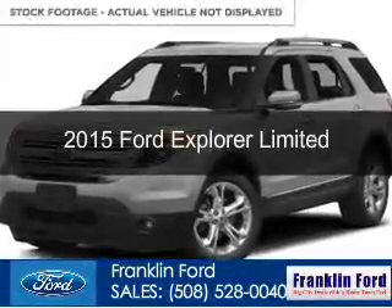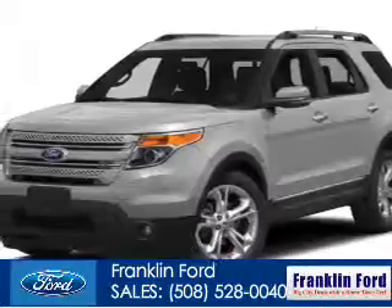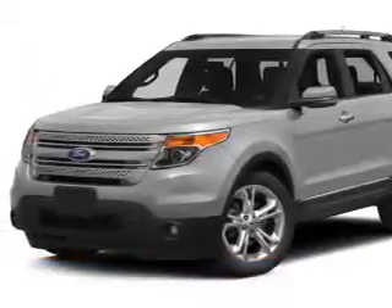This could be the vehicle you're looking for. Powered by four-wheel drive, a 3.5-liter six-cylinder engine, and a six-speed automatic transmission.